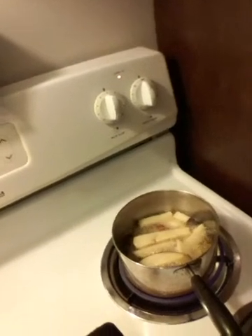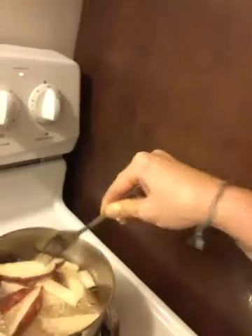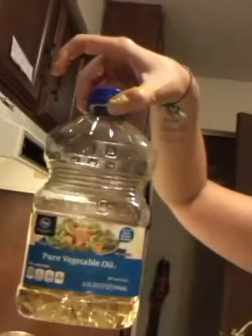Homemade steak fries — I used a little amount of grease and a lot of steak fries. Normally you'd put a few in at a time, but I put them all in and just stir them around because I'm hungry and haven't eaten all day. They're cooking really good though. I didn't have a lot of oil — 2017 pure vegetable oil.